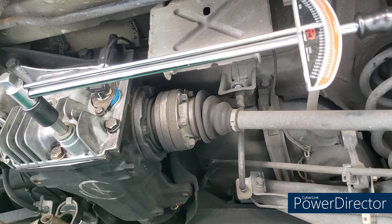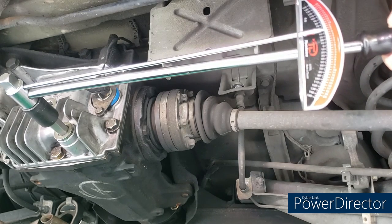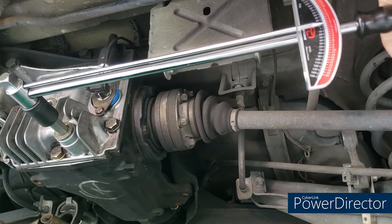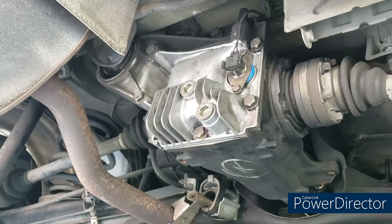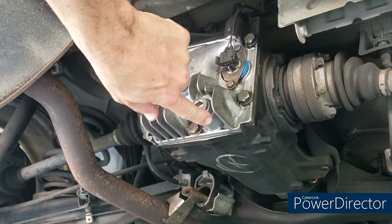The final controversy is torque specs. BMW specs say 52 foot-pounds, but many say just snug it up. Others warn to use less because you could crack the aluminum case. After research, 45 foot-pounds seemed to be a better consensus. At 45 ft-lbs, the aluminum crush washer will flatten a bit. I torque the drain plug to 45, then do the same with the fill plug. After finishing, take the car out for a few miles, then check underneath for any leaks.